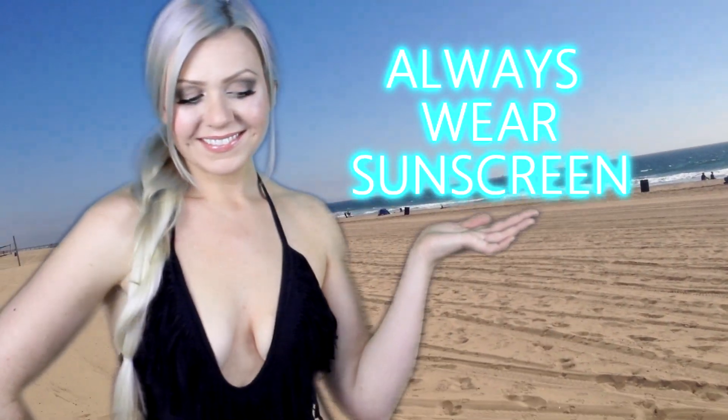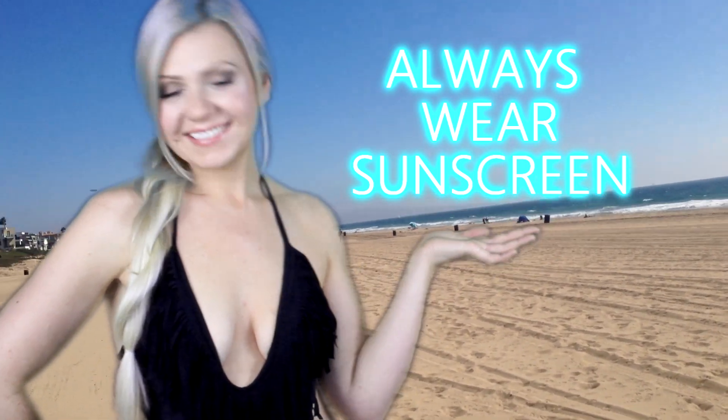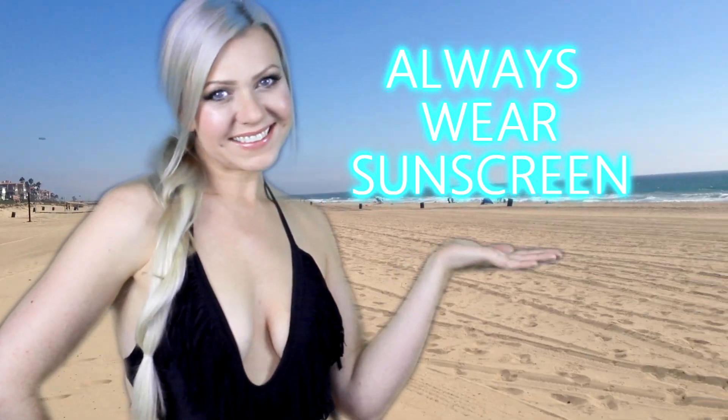Everybody loves summer — summer is the best time to party down on the beach and have a blast. Today I'm going to share some of my skincare routine with you so that you can keep your skin looking amazing all summer long while staying safe at the beach.